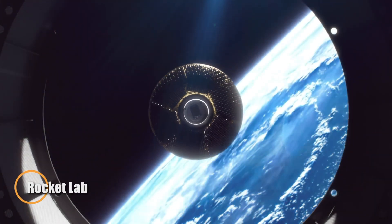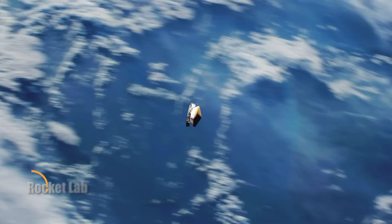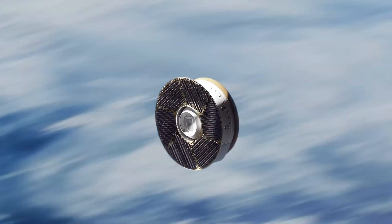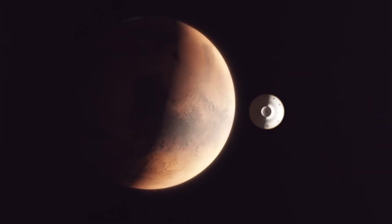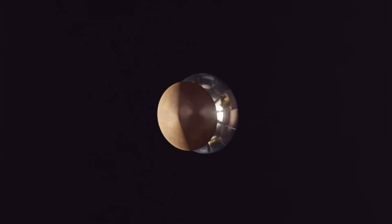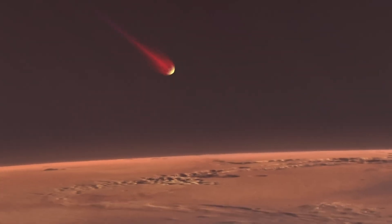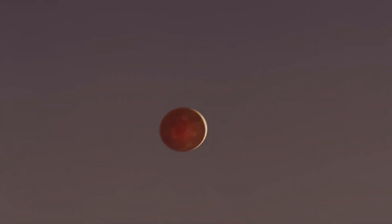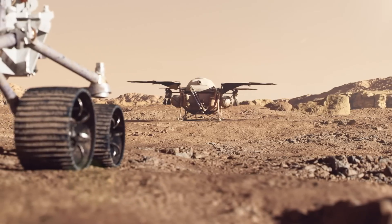Rocket Lab is taking bold steps toward rewriting the rules of interplanetary exploration with its streamlined approach to Mars sample return. While traditional plans from NASA and ESA involve a complex, multi-craft campaign with hefty price tags, Rocket Lab envisions a leaner, faster mission. Leveraging its proven Electron rocket and Photon spacecraft, the company aims to send a compact lander to Mars, scoop up soil and rock samples, and bring them back all within a single mission architecture. This minimalist strategy could slash both cost and timeline, making planetary science more accessible and agile.